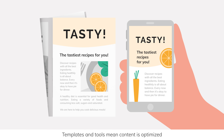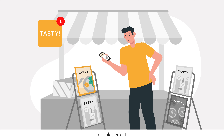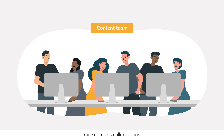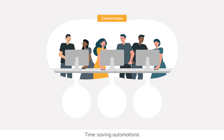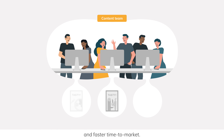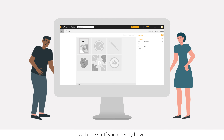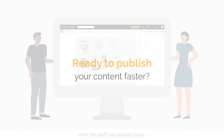Templates and tools mean content is optimized to look perfect, whatever the platform. The result? Streamlined staffing and seamless collaboration. Time-saving automations and faster time to market, which means you can create quality content at scale with the staff you already have.